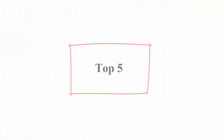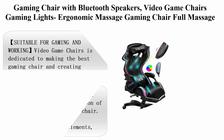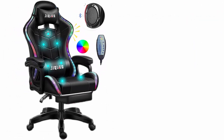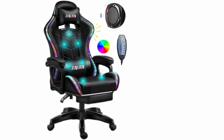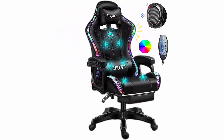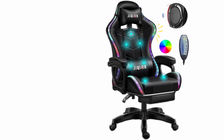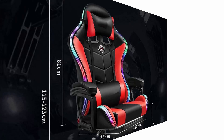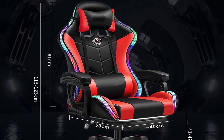Top 5: Gaming chair with Bluetooth speakers, gaming lights, ergonomic massage, full massage lumbar support, and adjustable backrest. Suitable for both gaming and working — dedicated to making the best gaming chair and creating the most perfect game experience for pro gamers.